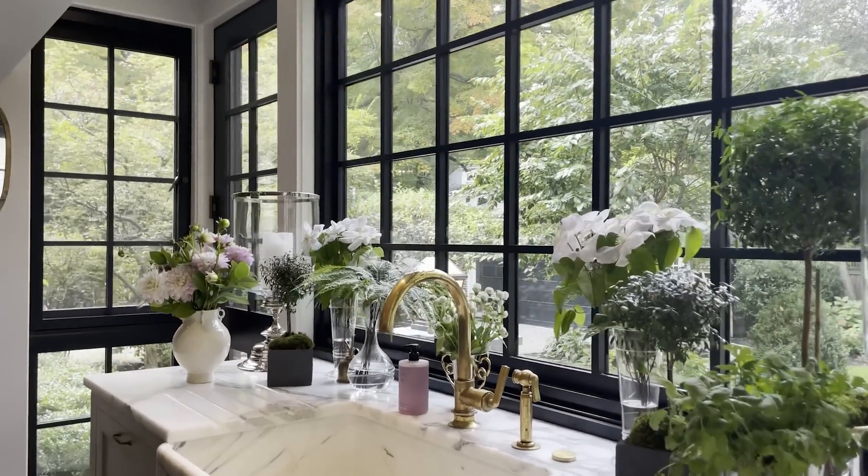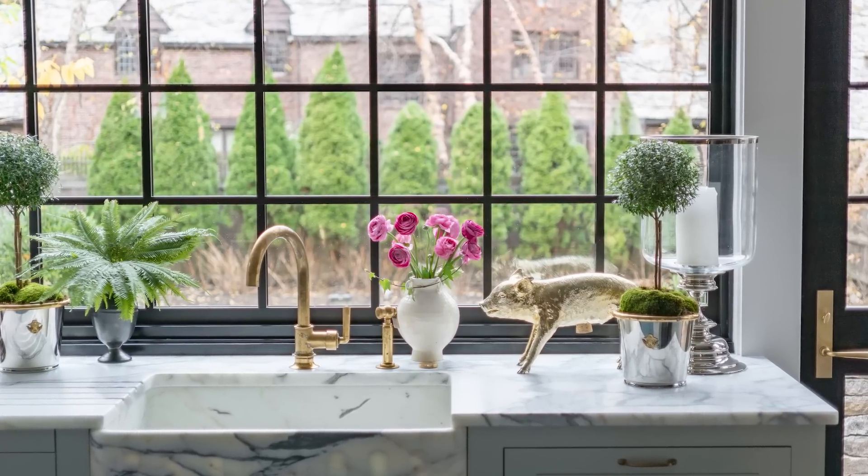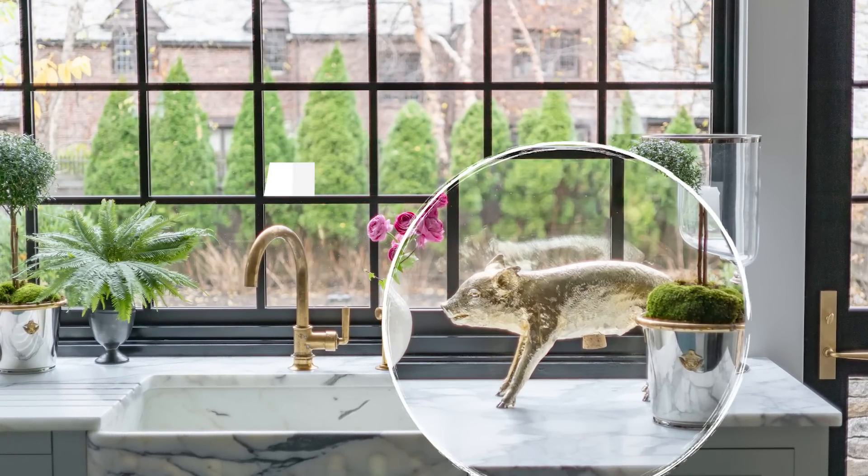We opened up the back of the house and added on a three foot by fifteen foot addition and it's all glass. That helped give the illusion of more space and also gave a lot more light to the space.